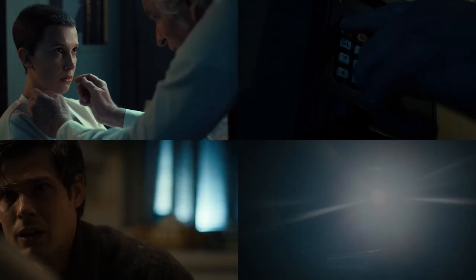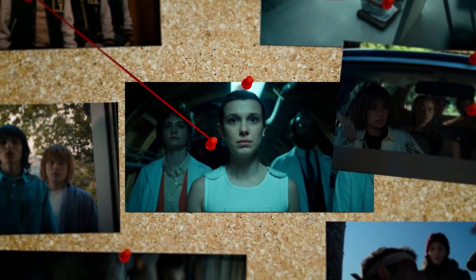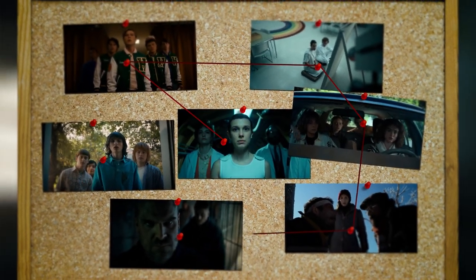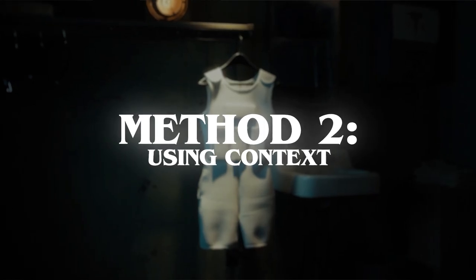But those examples stay with the same character or location. We've got many more scenes to link up. How do we possibly move across this mess while not getting dizzy? Every decision you make when moving from one scene to another has significance. The first way is nothing fancy — use a standard cut and let the context of the previous scene do the talking.